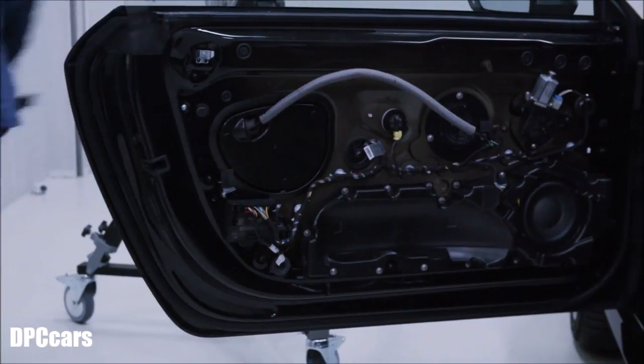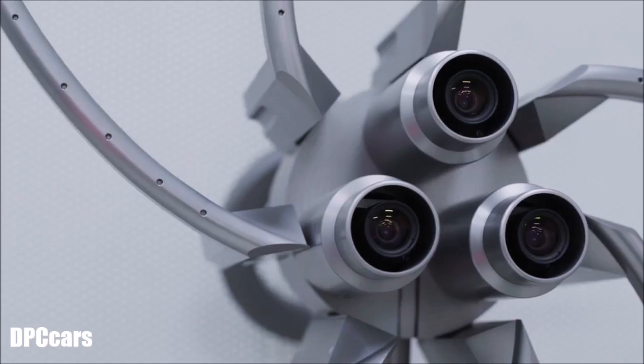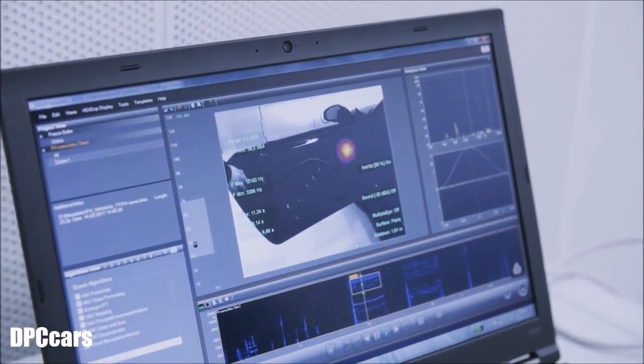If background noise of indeterminate origin occurs, an acoustic camera is used. Microphones are installed outside it, on the arms. From the differences in the sound duration, the camera can calculate the location of the sound in the image.